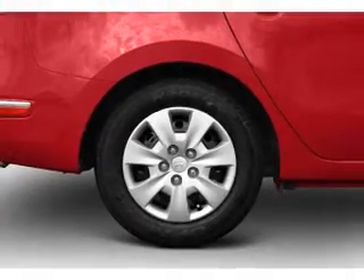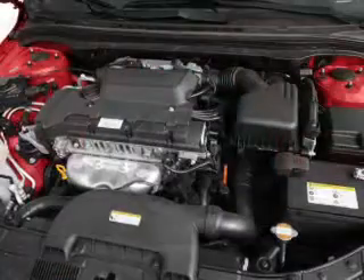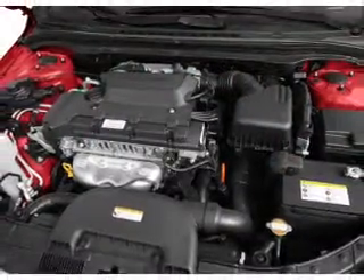Power door locks, power windows, power steering, power mirrors, and AM/FM stereo with a CD player.